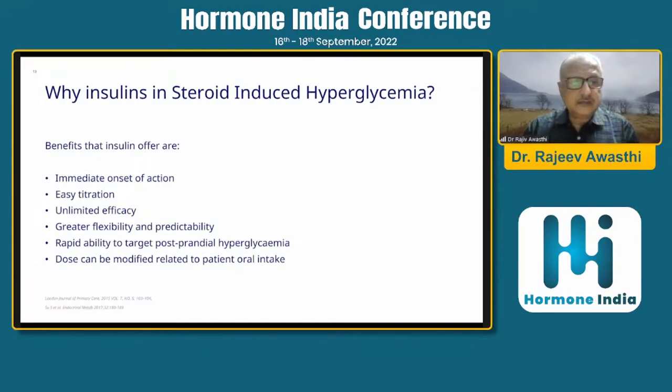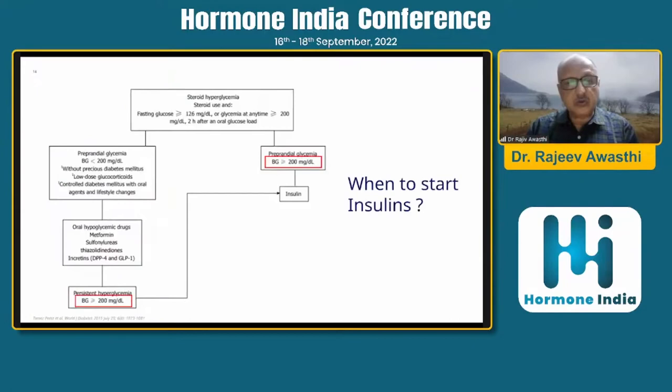Why insulin? Because of its immediate onset of action, easy titration, unlimited efficacy, greater flexibility and predictability, rapid ability to target postprandial hyperglycemia, and doses can be modified in relation to the patient's oral intake.